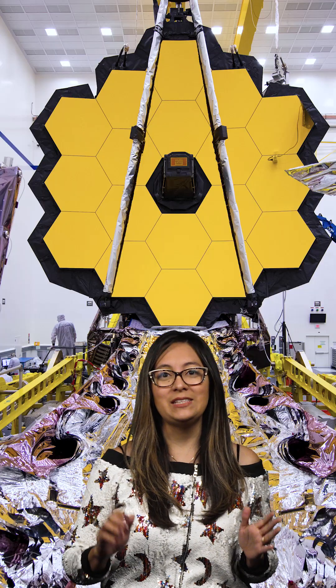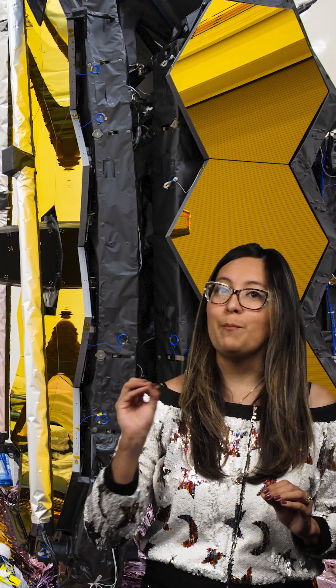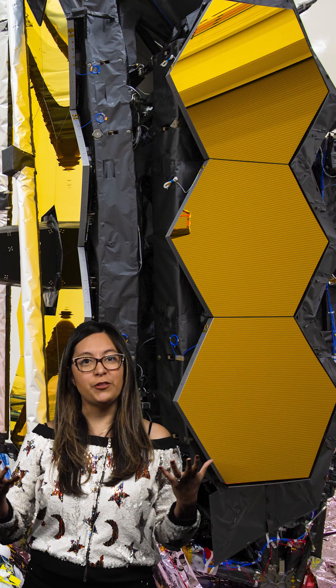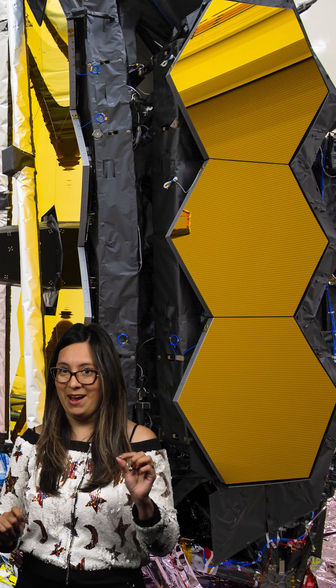Let me share with you some cool details about Webb that allowed us to make these images possible. Two important things for getting these great images is keeping Webb cool and steady. The mirrors are mounted onto a backplane, which we call the spine. That spine needs to be steady down to about 32 nanometers, which is about one ten-thousandth the diameter of a human hair.